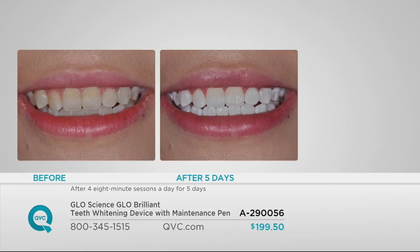And listen, you don't have to take my word for it — in the studies, 100% of people had whiter teeth. We're going to make it quick and easy, because this is what we're all about on Friday Night Beauty: quick, easy things that work.